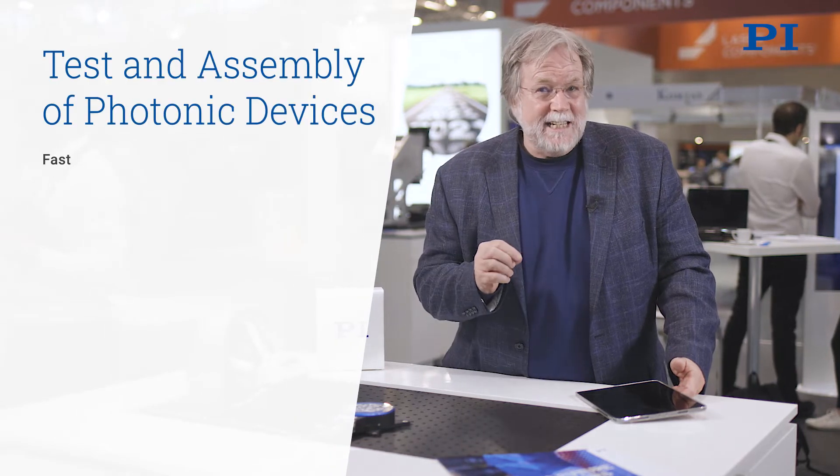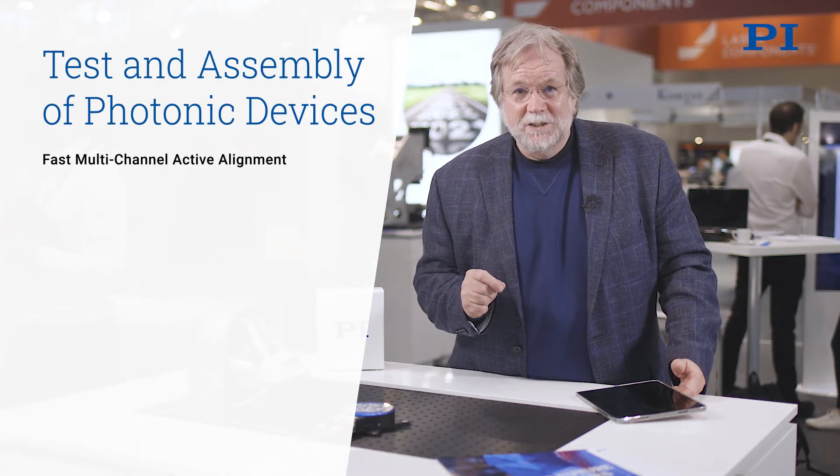Welcome to the laser world of photonics in beautiful Bavaria. What you see here is a virtual demonstration of some equipment that PI makes that has enabled the production economics for test and assembly of photonic devices.